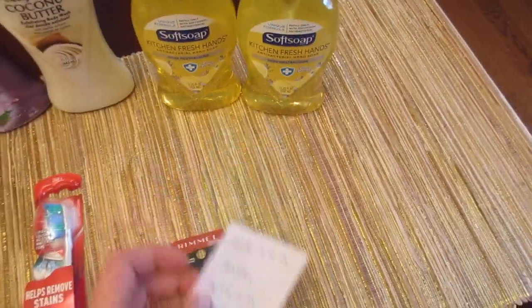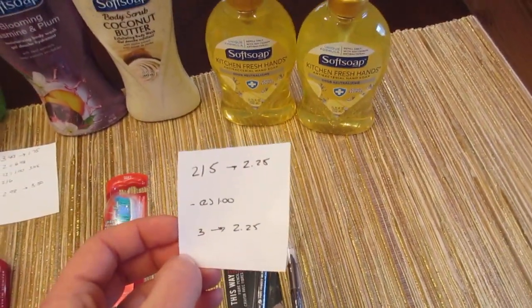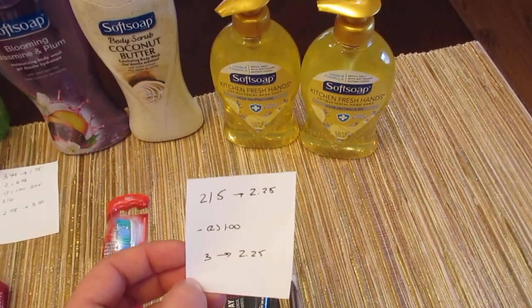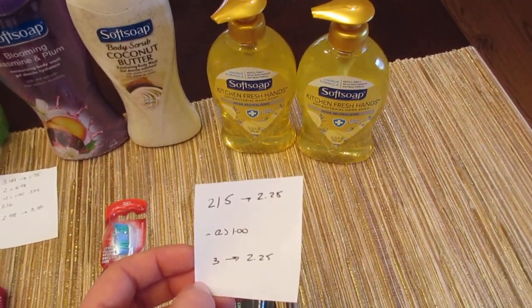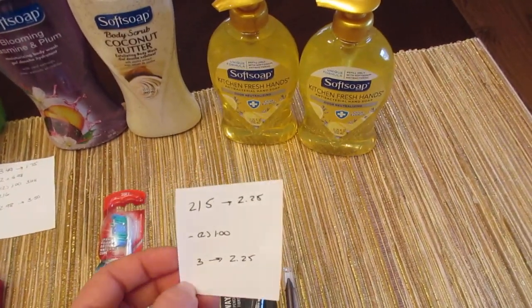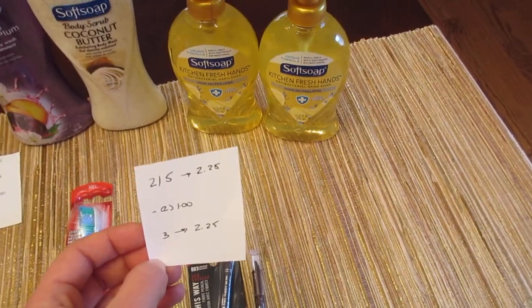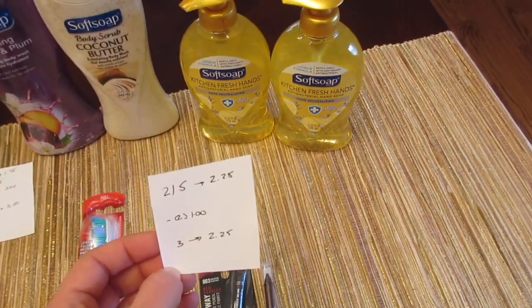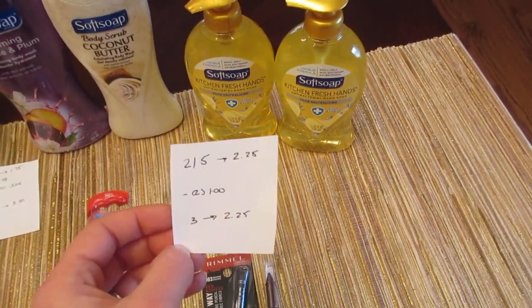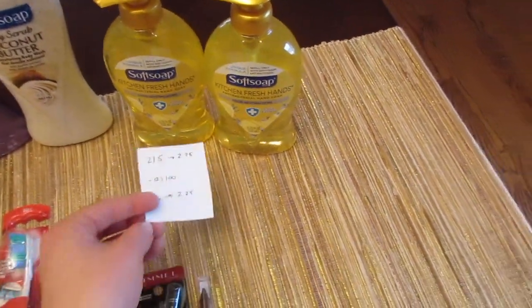The Soft Soap body wash is two for $5 and you get back $2.25. I had two of the $1 coupons from today's insert — some areas may have gotten 75 cents, but if you don't have the coupon there's a 75-cent printable on Coupons.com. I had two of the $1 coupons, so I paid $3 and got back $2.25.